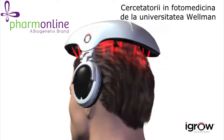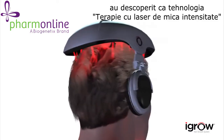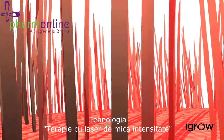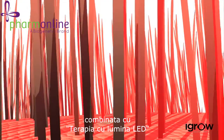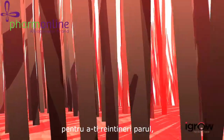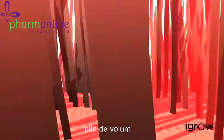Researchers at Wellman School of Photomedicine at Harvard Medical School have stated that low-level laser therapy can benefit men and women who are suffering from thinning hair. Low-level laser technology combined with LED light therapy works in harmony within the iGrow to rejuvenate your hair, making your existing hair appear thicker, fuller, and healthier.